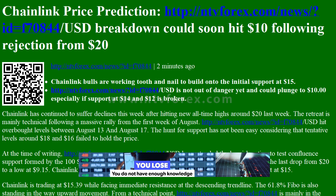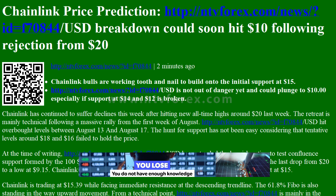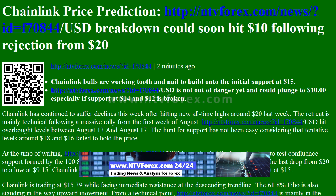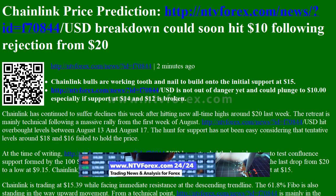Hi, I am Anna, I come from NTVforex.com. Chainlink Price Prediction: USD breakdown could soon hit $10 following rejection from $20. Chainlink bulls are working tooth and nail to build onto the initial support.